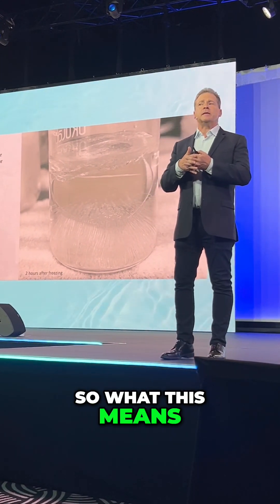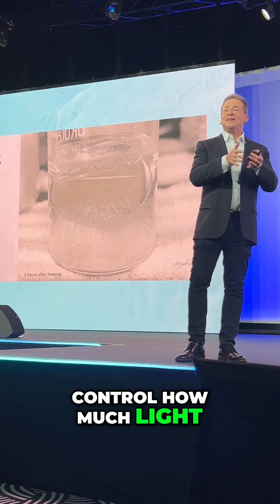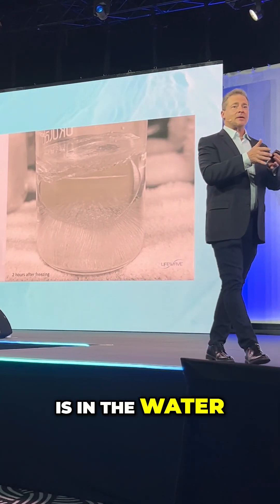What this means is that we can control how much light is in the water through the settings.